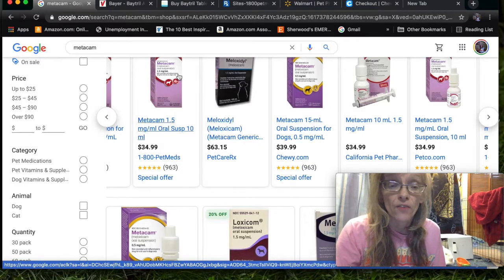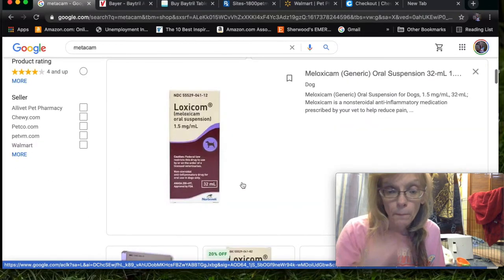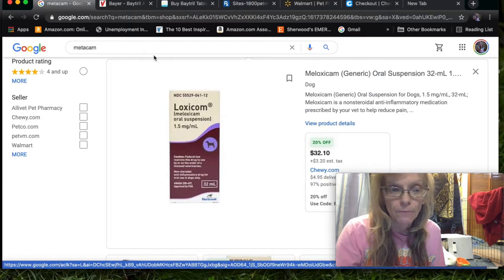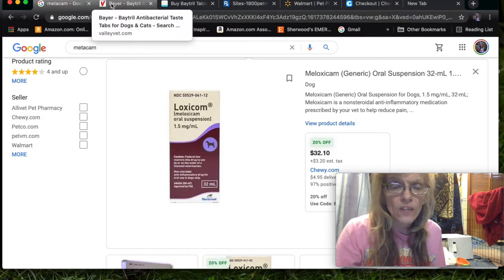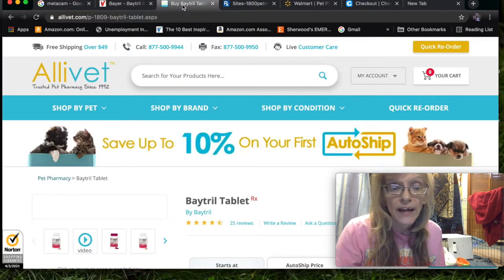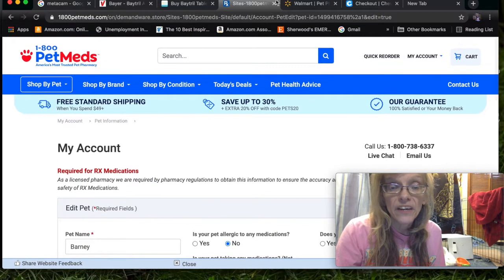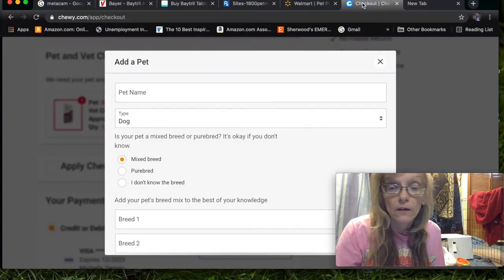Meloxidyl is the generic version of Metacam, and Loxicom or Meloxicam is even a little bit cheaper than that. Sites I have used and had good experience with include ValleyVet.com, AliVet, 1-800-PetMeds, Walmart, and Chewy.